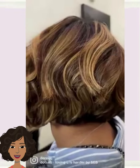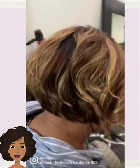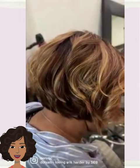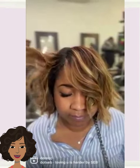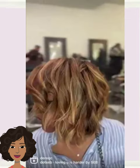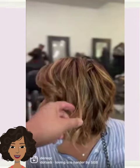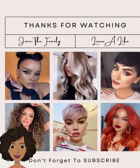And then we see another tasseled bob — loving the color on this one as well, a bit of chocolate brown and honey blonde. Alright you guys, I hope you have enjoyed checking out all of these hairstyle ideas with me today. If you did, please be sure to give today's video a big thumbs up, hit that subscribe button, and I will see you in the next one.